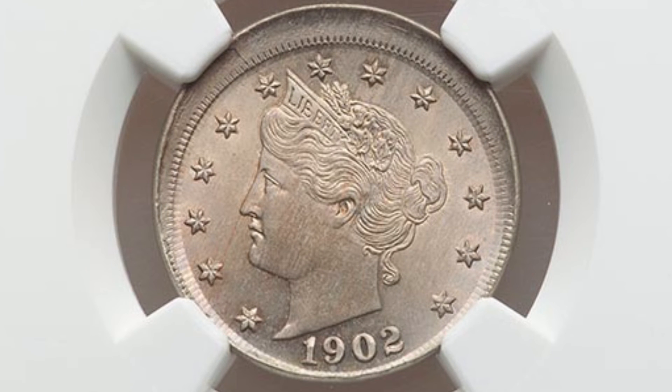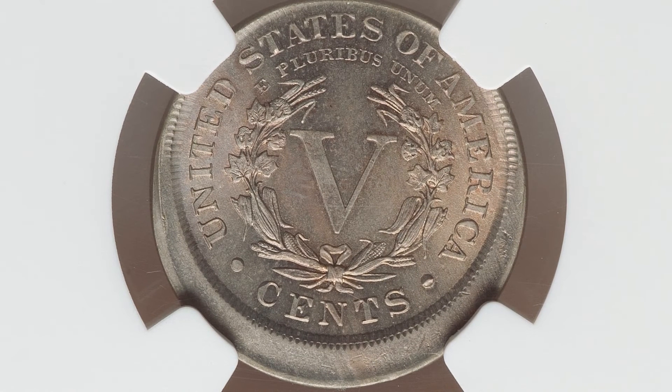Here is another mint error from a 1902 Liberty Head V Nickel that was struck 10% off center, graded by NGC at Mint State 65. This coin ended up selling for a little over one thousand dollars, of course because of its condition and because the coin was struck 10% off center.